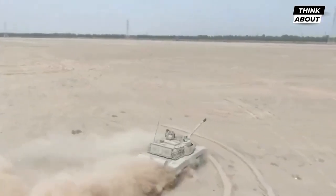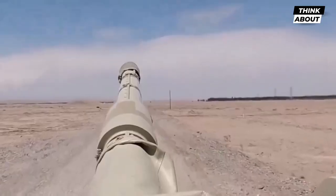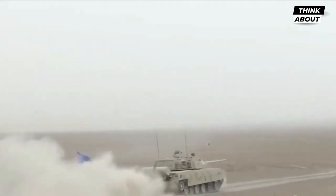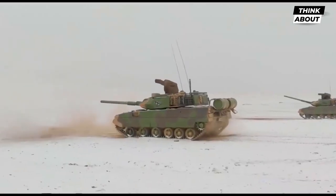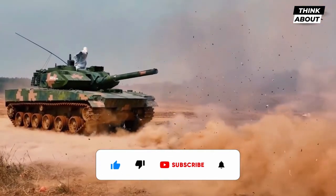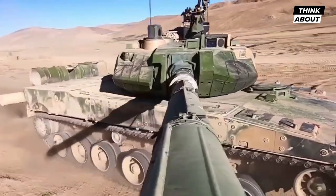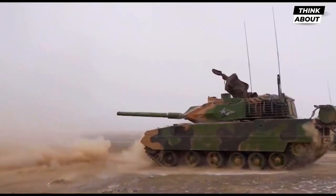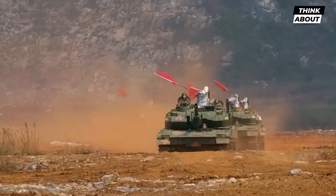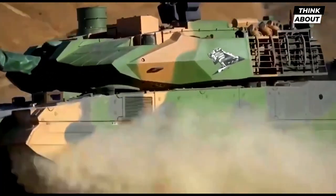The vehicle also has oxygen generators for use at high altitudes. The Type 15 is powered by a 1,000-horsepower electronically regulated diesel engine and has a fully automated hydro-mechanical gearbox. The tank can also steer in neutral and has hydropneumatic suspension. Because of its reduced weight, the Type 15 tank can be flown more readily — Y-20 transport planes can carry up to two Type 15 tanks compared to just one Type 99, with a range of 7,800 kilometers. The cargo aircraft may also airdrop the ZTQ-15.